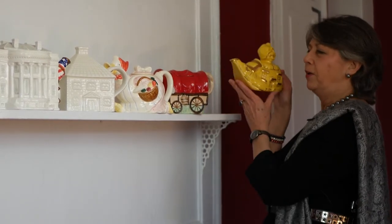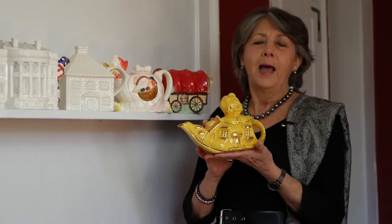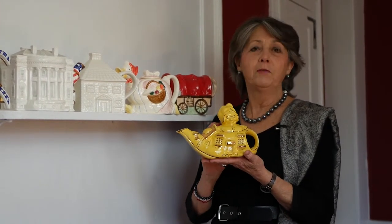This is my favorite teapot. It was given to my mother because my mom had 12 children, and I am number 11. She was also from a family of 12 — she was number 11.